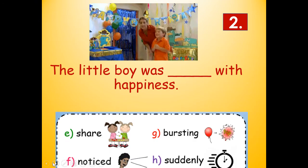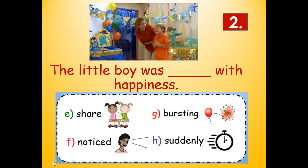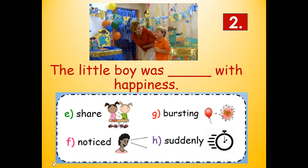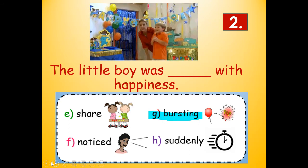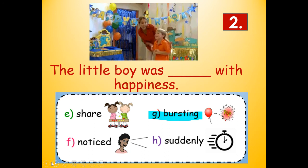Number two: The little boy was blank with happiness. Look at your picture clue — how do you think he's feeling? The choices are share, noticed, bursting, or suddenly. If it's his birthday party — bursting! The little boy was bursting, or overflowing — he just can't contain it. He's so excited, he's jumping up and down. Bursting: B-U-R-S-T, that's the root word, and then I-N-G. Bursting.